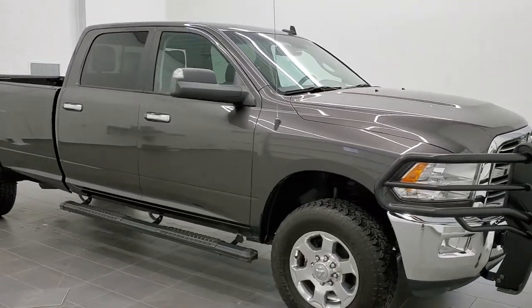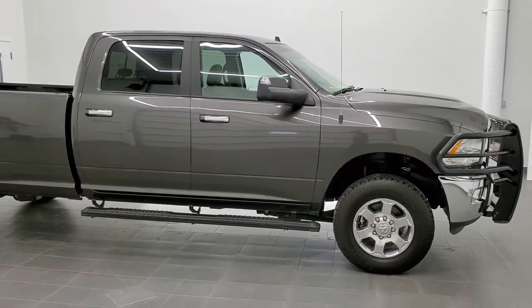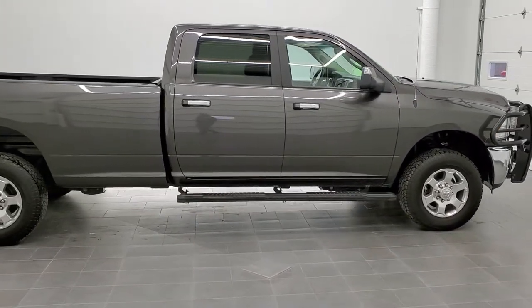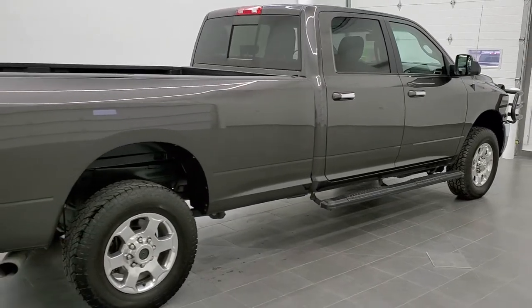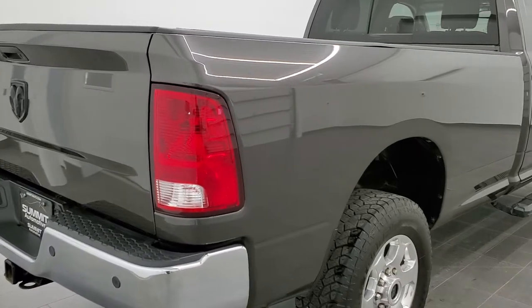This is stock number 11078. We are here at Summit Automotive in Fond du Lac, Wisconsin, your new and used heavy-duty truck and Ram headquarters. Today we are checking out this super clean 2017 Ram 2500 crew cab long box Cummins diesel.